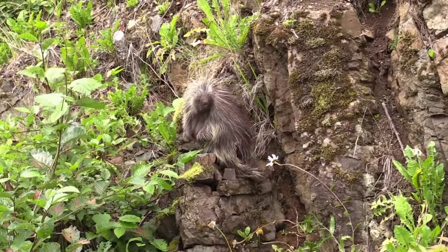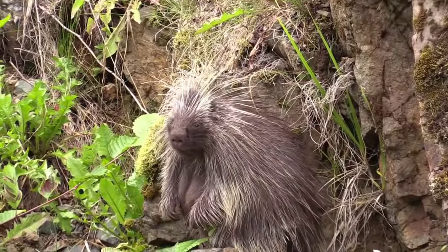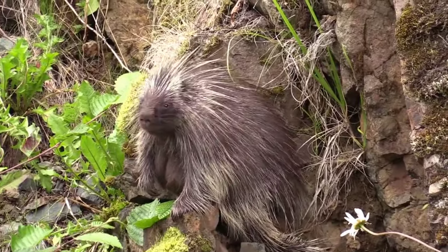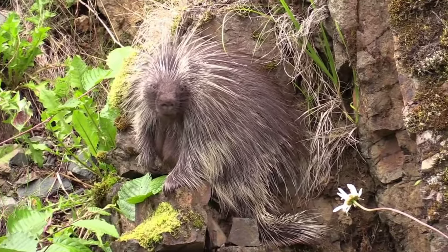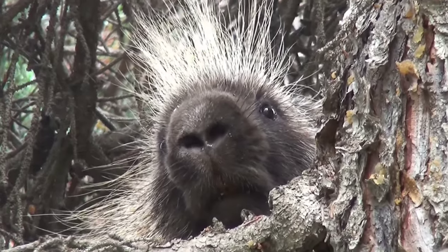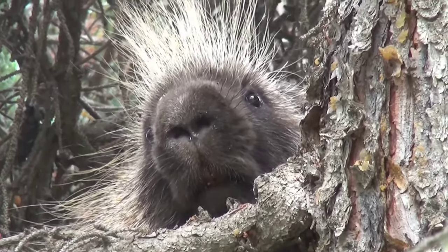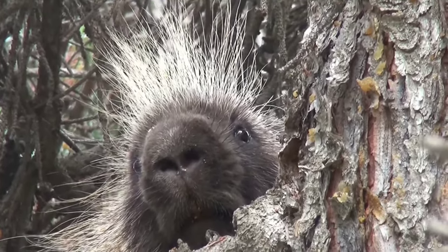With their quills, they specialize in their safety. When threatened, a porcupine will raise its quills to make itself look bigger and more intimidating. If the predator doesn't back off, the porcupine may try to poke the predator with its quills. Porcupines have a great sense of smell so that they can sense enemies from a distance.